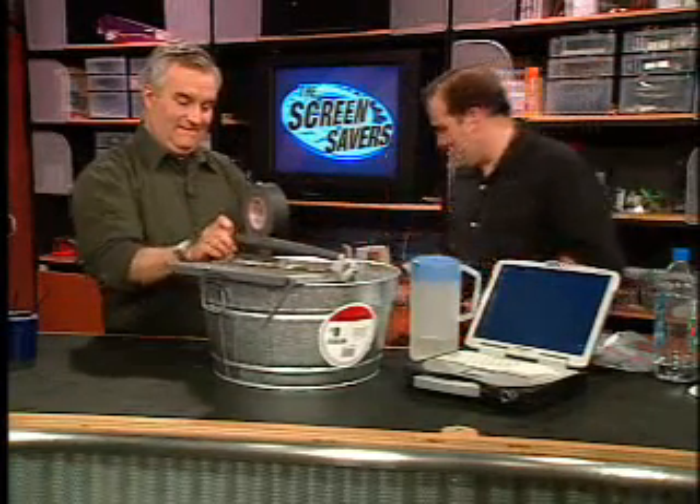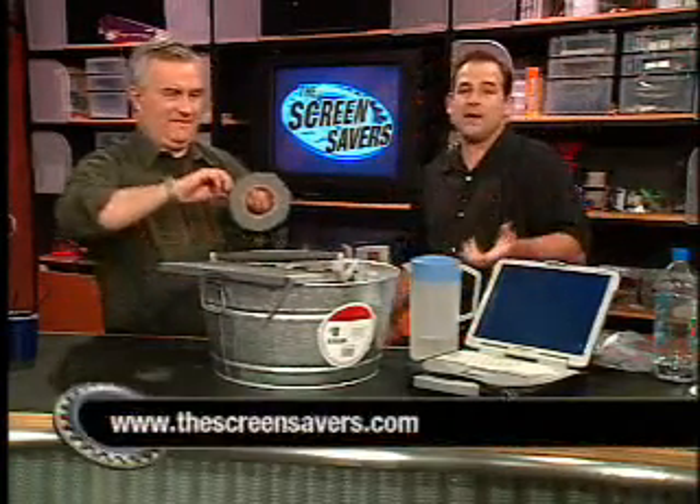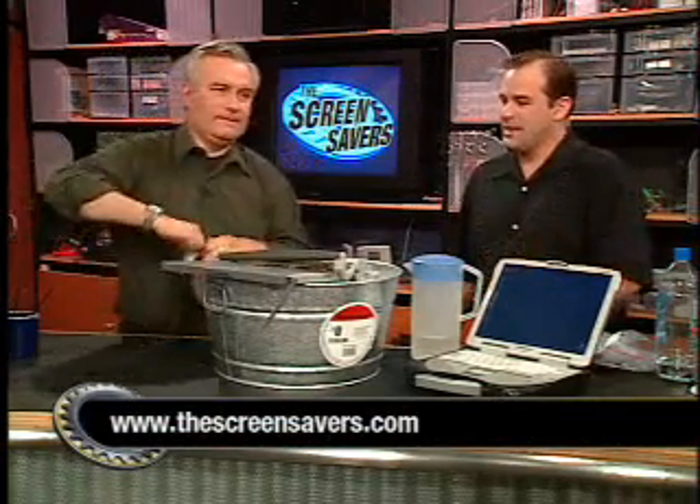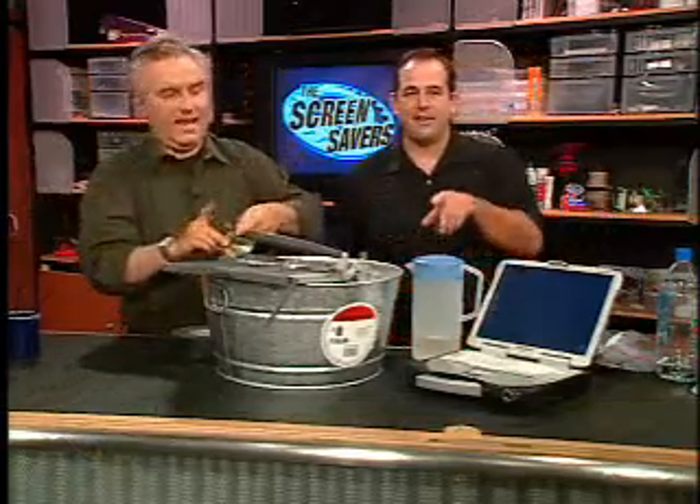We've got an article up on The Screensavers that gives some links to mil-spec testing sites and talks about these two notebooks and some of the things we've noticed. Check it out — I think you'll enjoy it. Leo, don't tape over the sand. Stay tuned!